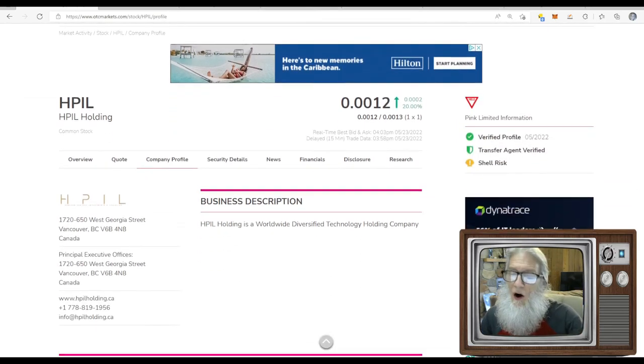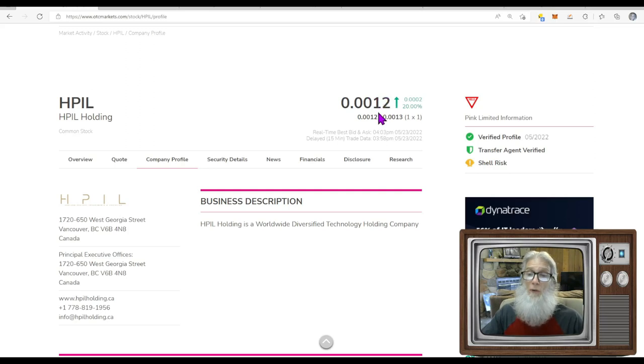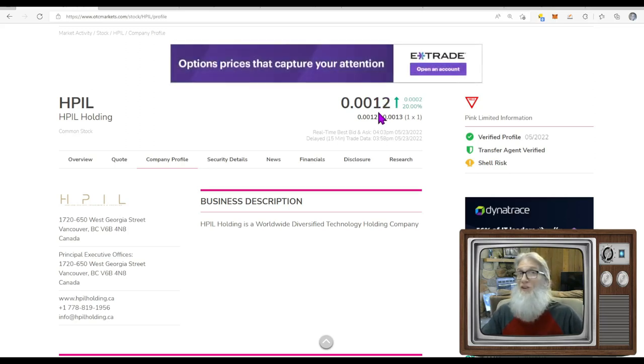HPIL finished today at double zero one two. There's only one extra digit on the other side of that one — all this has to do is go up to nine and it becomes a two, and that happens pretty quickly. You can double your money very quickly buying at double zero one, waiting for double zero two.